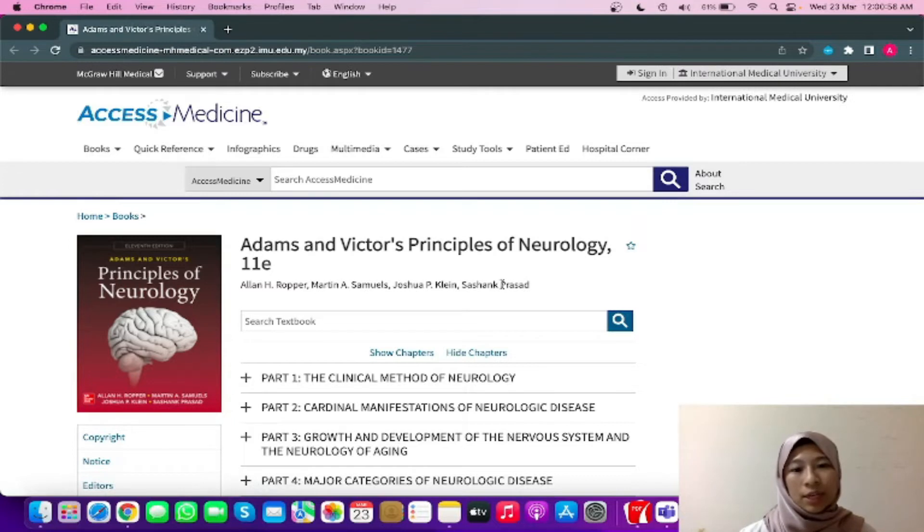I personally really like this book because the authors Raymond D. Adams and Maurice Victor — these two people here — they believe that neurology is a medical discipline that must always be related back to the patient. That's why when you read this book, you'll find that it was written in a conversational style that also includes their personal preferences based on real-life experiences.